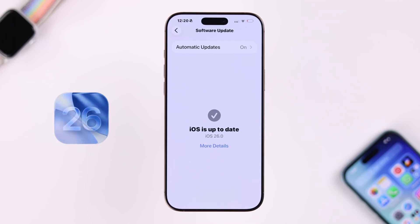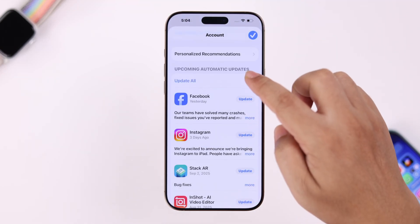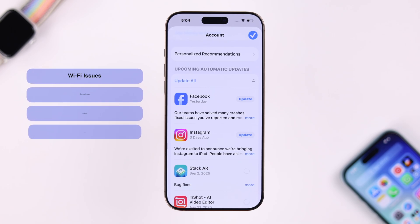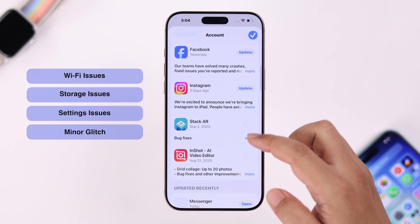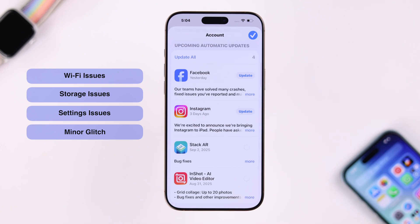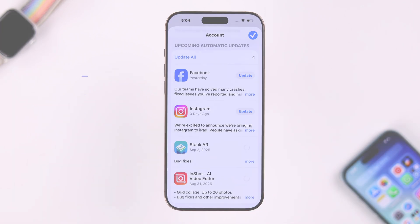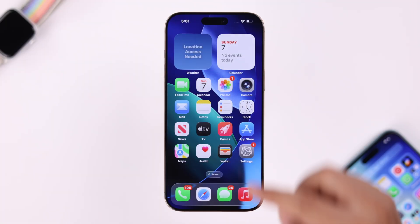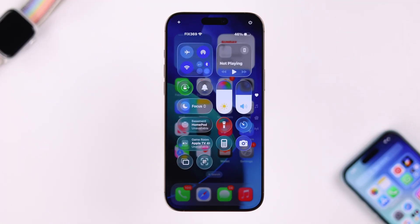After the iOS 26 update, if your apps are not auto-updating and are just stuck on a spinning wheel, this can happen for Wi-Fi issues, storage issues on your iPhone, some restriction settings, or a minor software glitch.